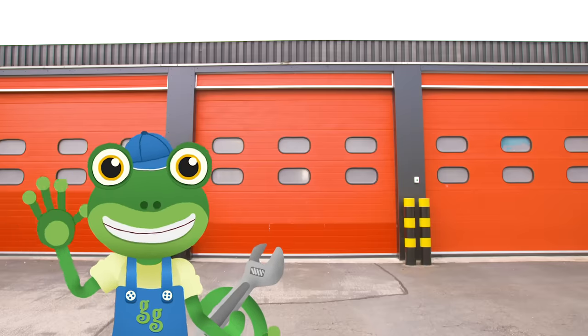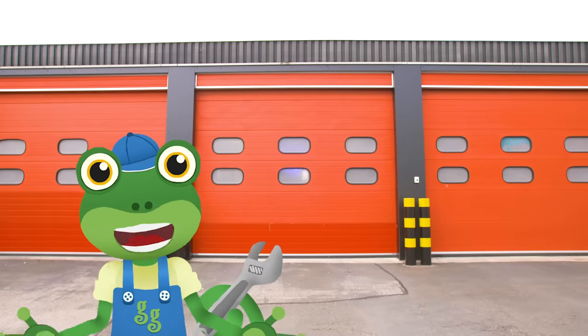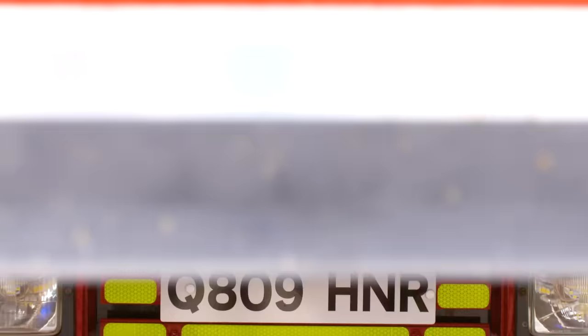Hello everyone, Gekko here! I'm here at Wigston Fire Station to meet a vehicle that's a really big deal!